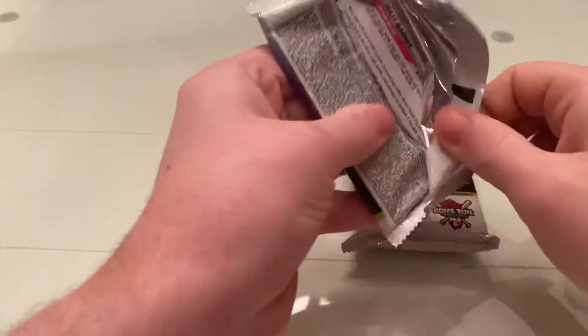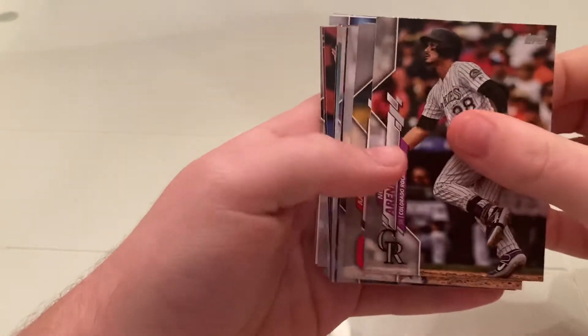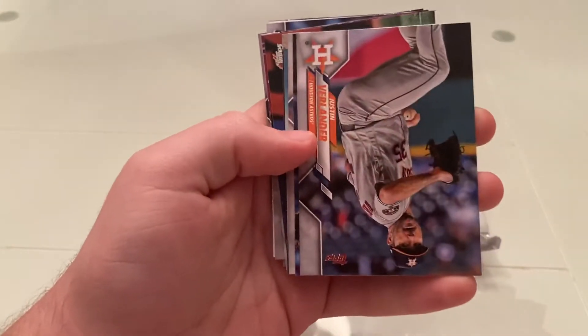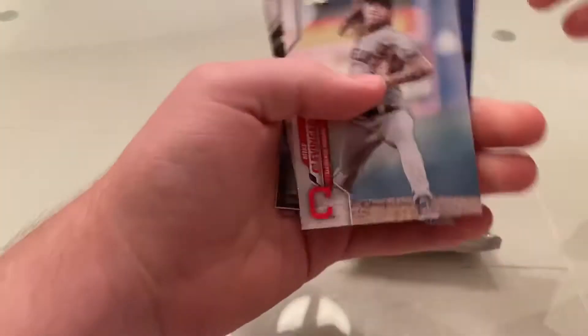I haven't seen the new design yet. Let's see if we get something. Nolan Arenado is our first card off the top. These cards are nice. Justin Verlander, Dan Vogelback, Hyun-jin Ryu — and there he is, Mike Clevenger.